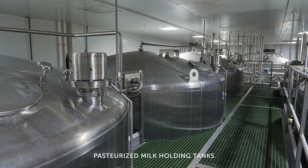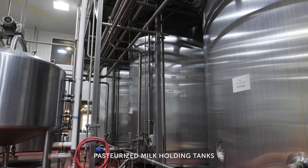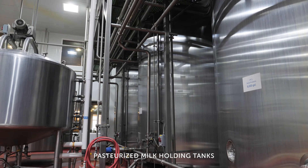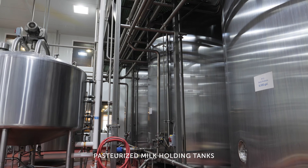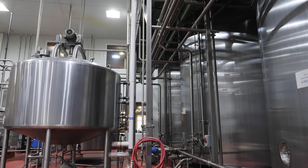After pasteurization, it's cooled down to about 33 to 34 degrees, held in insulated storage tanks, and then filled on the fillers almost immediately thereafter.